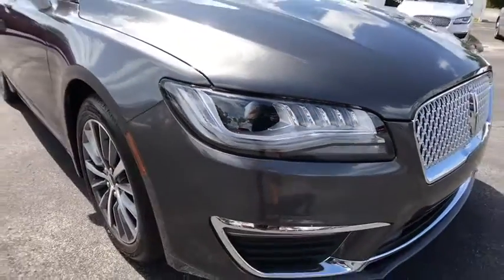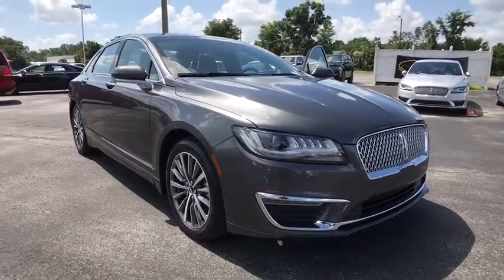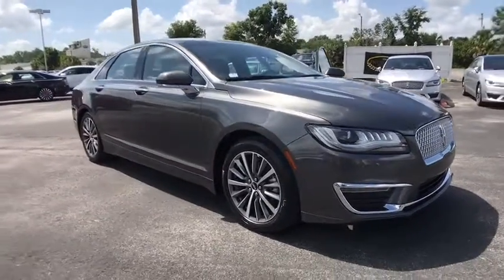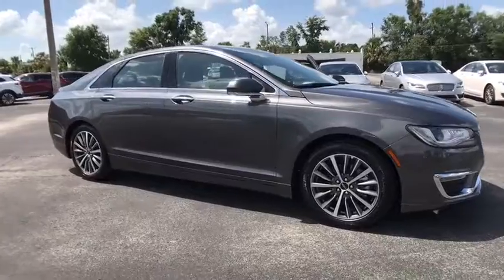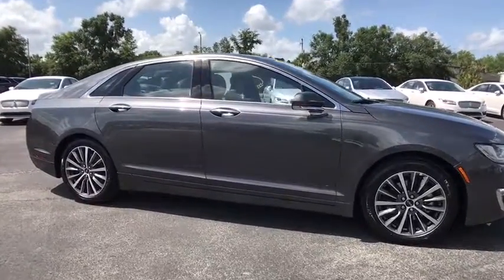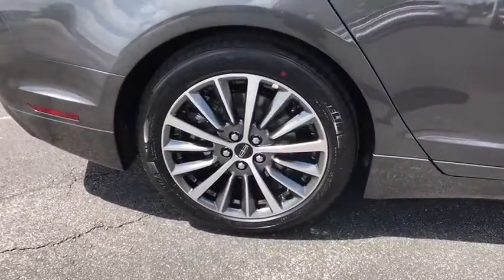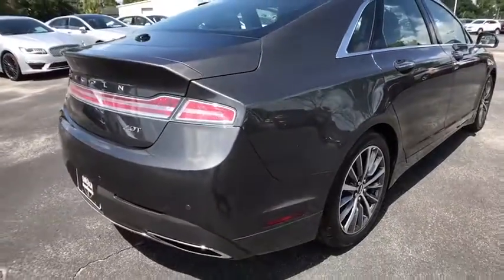2017 Lincoln MKZ with sharp angles, sleek lines, and a sculpted body. The Lincoln MKZ has an impressive stance and a dynamic design. Add that to the clean modern interior with standard features including rich leather, exotic wood, and a sophisticated assistant that responds to the sound of your voice, and you'll see the MKZ offers a new dimension of luxury.